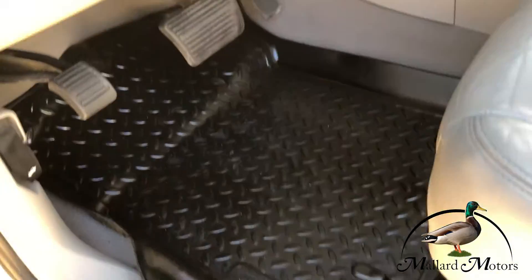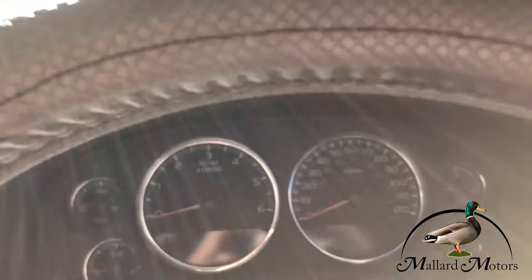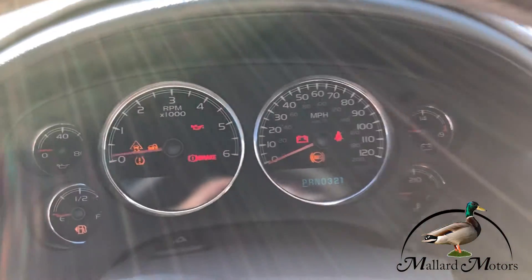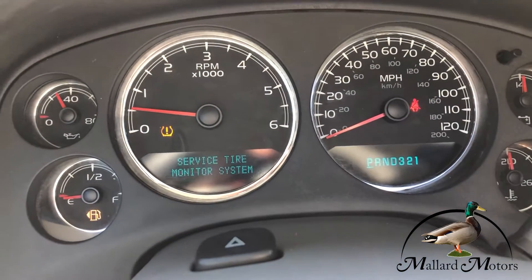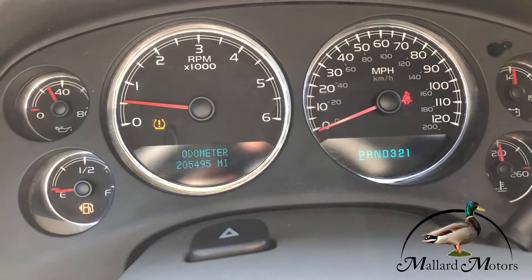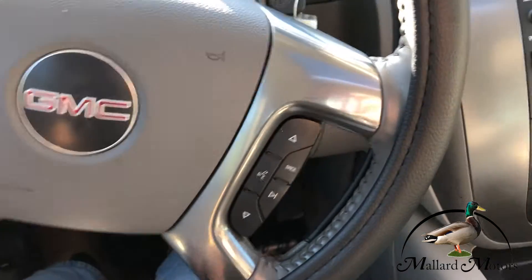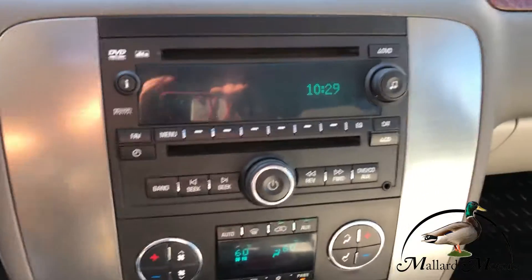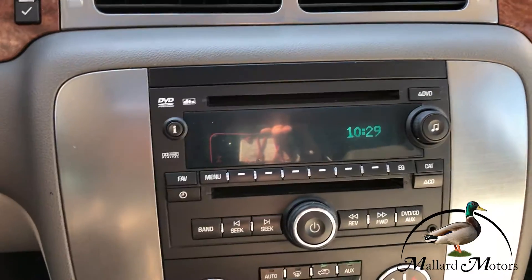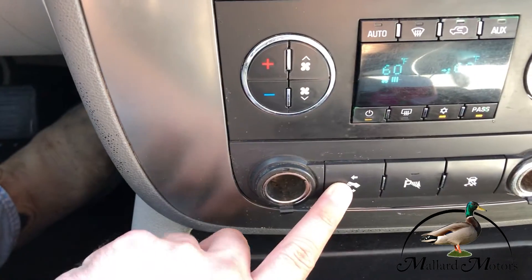Got the heavy duty floor mats throughout. Got a new dash cover up there. Got 205,000 miles. You got your cruise control, hands-free calling, and some controls for the radio. Got a basic stereo up here, dual climate control, and adjustable pedals.